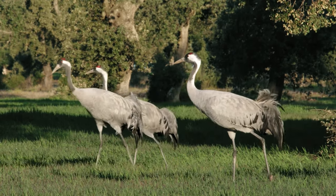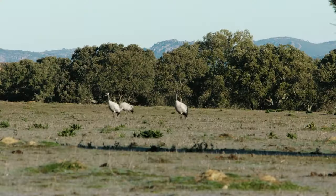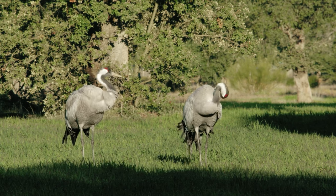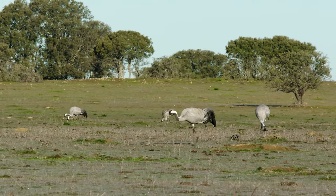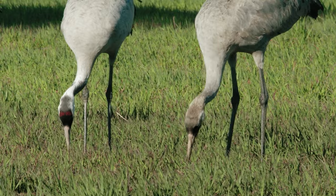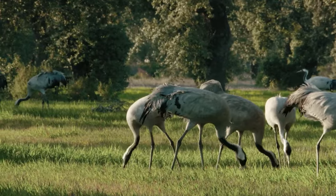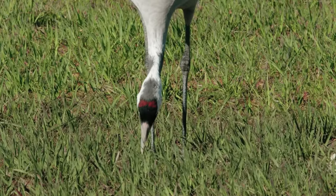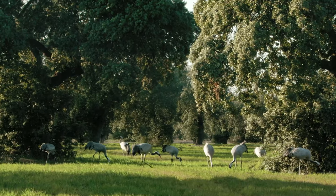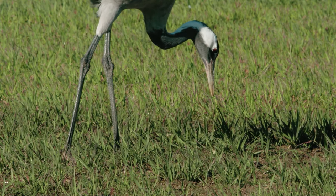Meadows are a kind of cultivated forest with a mix of trees, grasses and crops. This open woodland occupies extensive territories in the southern half of mainland Spain, where the evergreen holm oak is protagonist. From when they arrive at the end of October, the cranes are in constant search for acorns to replenish their energies after their strenuous journey. The meadows will be their home for almost half a year. In the first few months of winter, they will eat almost nothing but acorns.